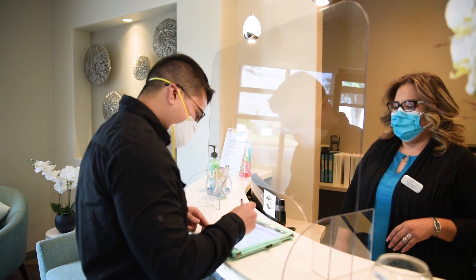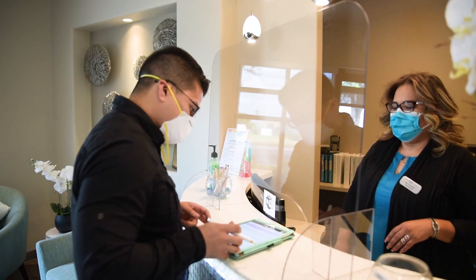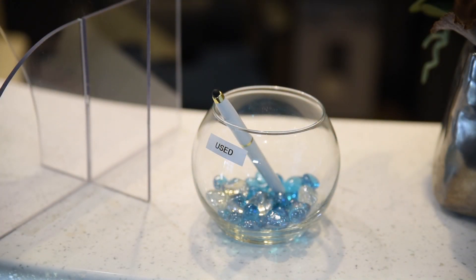All treatment plans and consents will be signed through an iPad. There will be two containers with clean stylus for you to sign all documentation, and there will be a dirty container for you to put the pen in.